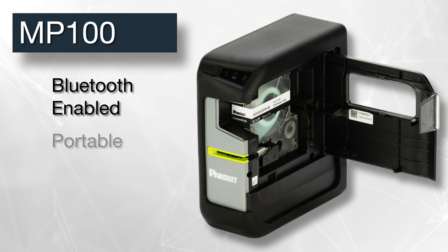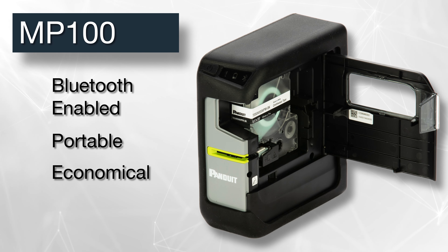It prints a wide variety of continuous label materials up to 1 inch wide, with the option to use Panduit's EasyMark Plus labeling software. Bluetooth-enabled, portable, and economical.